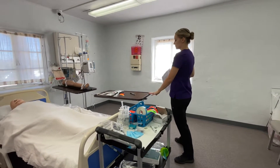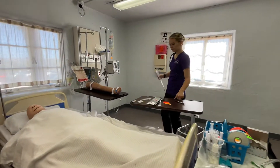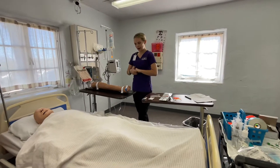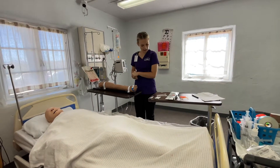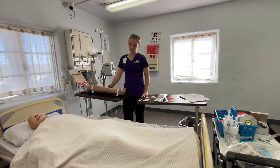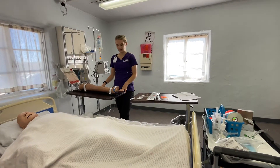I have all of my supplies, so I'm going to knock before I go in. Hello, my name is Emily. I'm going to be your nurse today. Can I get your name and date of birth? This is Kent Waters, 4774. And you only have allergies to penicillin, correct? Yes.